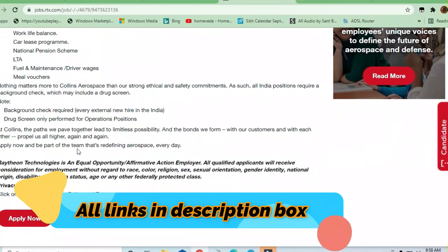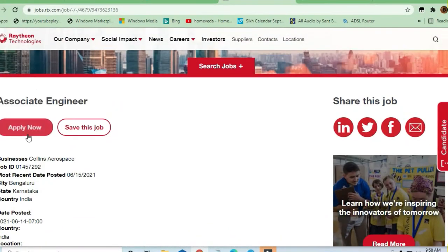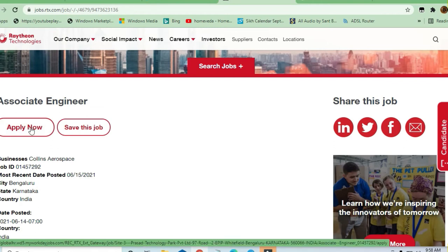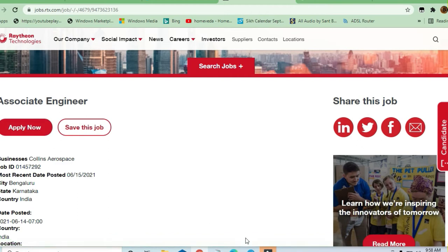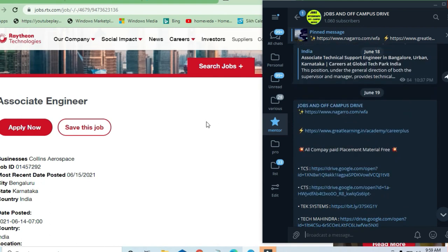This is a very good company and if you are eligible you must apply by clicking the apply now button. There are other opportunities available as well — you can join for job and off-campus drives, telecom channels, and you can also find ZenQ, EPAM, and GATE preparation material that has already been provided.